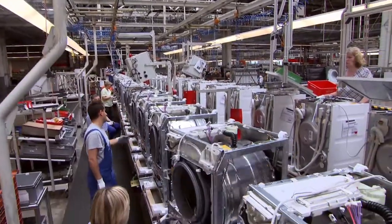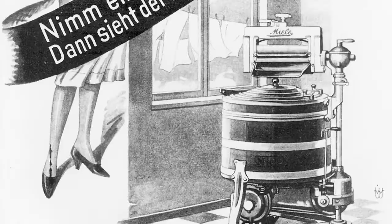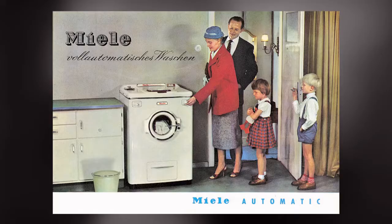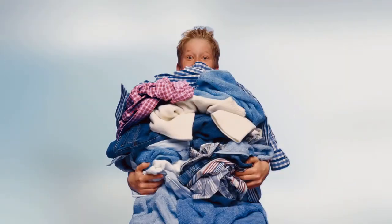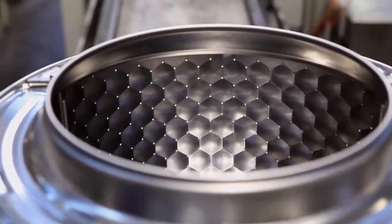Miele is the third largest household appliance manufacturer in the world. It has grown with the times, creating appliances that have made domestic life easier throughout the 20th century, especially for women. Their new line of washers also makes life easier for your clothes — the Series 1000, with its patented drum design, gets your clothes clean without the usual wear and tear.